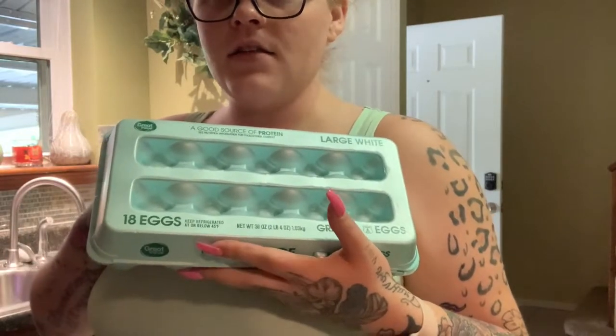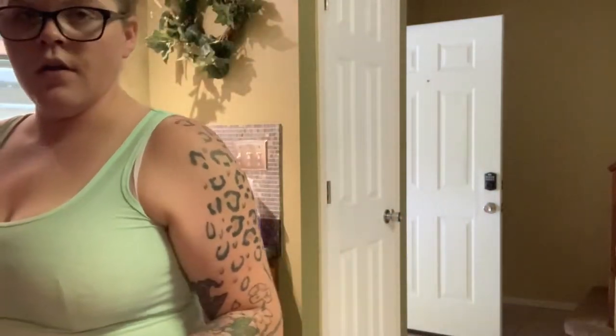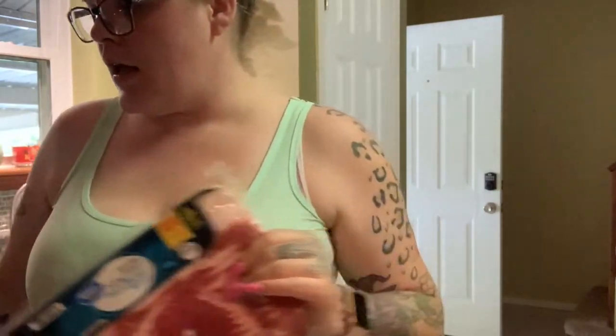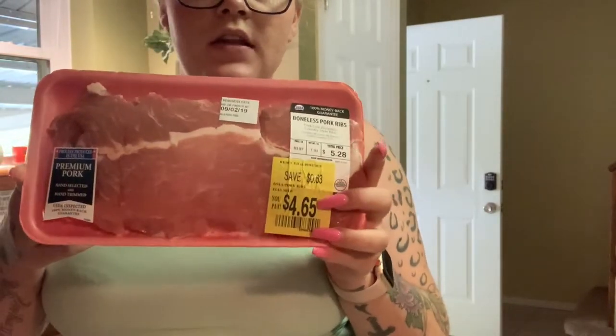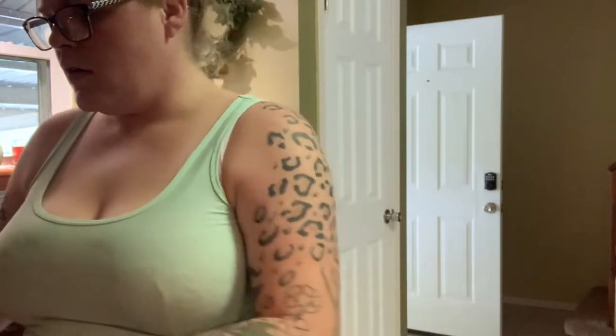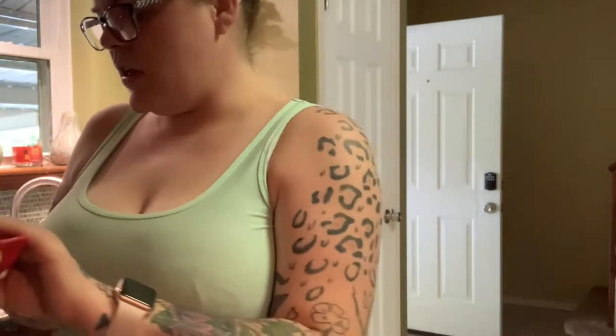I got an 18-pack of large white eggs — these are super cheap here, ranging between 88 cents and a dollar fifty, so you can never go wrong. For my meats I got a 24-ounce pack of thick-cut bacon, some boneless pork ribs that I like slow-roasted in the oven, a pack of my favorite breakfast sausages, and a pack of chicken breast tenderloins — all of these are going in the freezer.